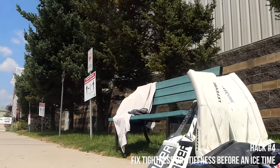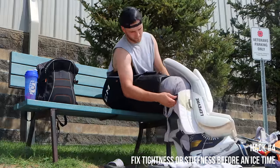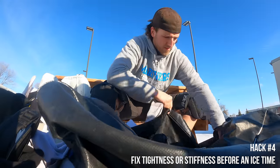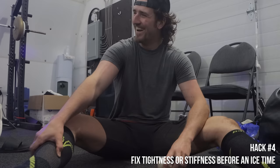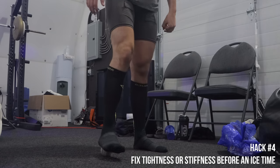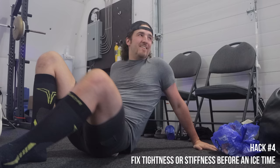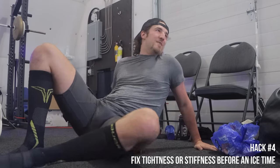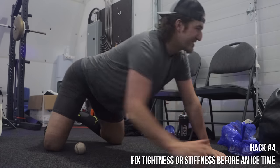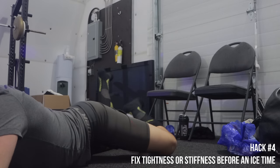Hack number four: most rinks in Canada only let you in 15 minutes before ice time, and if you're pressed for time after a long drive from work, you'll feel really stiff. Get yourself a lacrosse ball and roll the bottom of your foot — roll the outside and the inside. Also get that ball into your TFL, that rock-hard muscle on the side of your hip. You can also do your groin as well, and that will make a huge difference in how you physically feel when you're rushed.